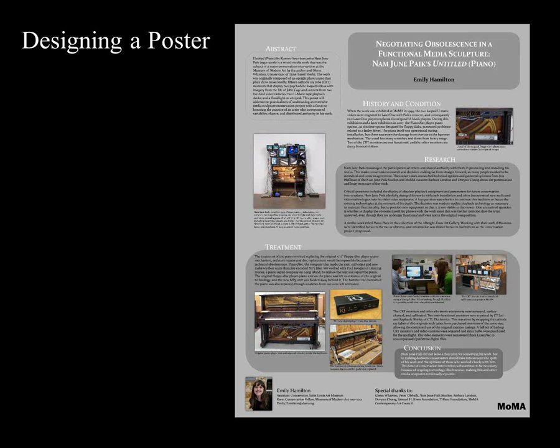With poster design, like abstracts, less is really more. Posters should be visual—with lots of pictures and only the most important information in text. The most challenging part is editing down to only the most essential information. When you write it out in a Word document before formatting it as a poster, it will look incredibly short and will feel like you're including virtually no information. This poster by Emily Hamilton is nicely designed with really clear section headings, good images, and just the right amount of text—not too much.